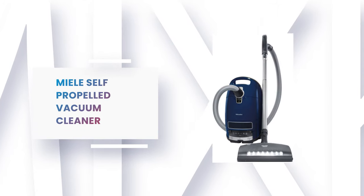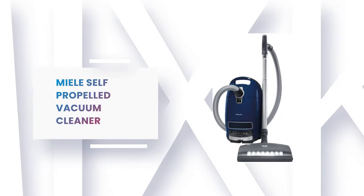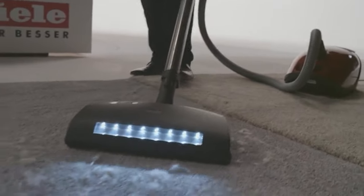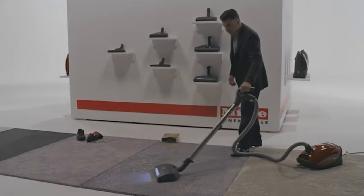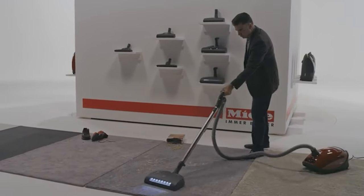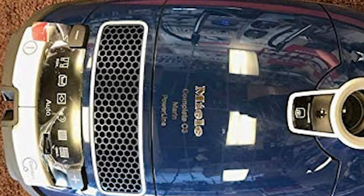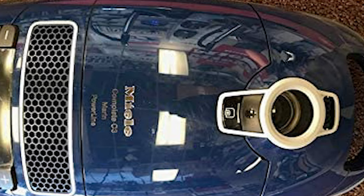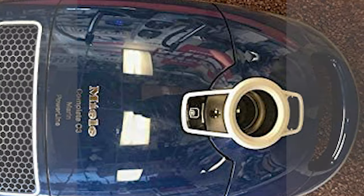Number 8: Miele Self-Propelled Vacuum Cleaner. This vacuum cleaner features an Electro Premium Electro Brush ideal for cleaning low-to-high-pile carpeting, rugs, and smooth flooring. The Electro Premium Electro Brush is an electrically-driven carpet tool with a wide brush roll and LED light for added comfort. With five adjustable height levels, this self-propelled vacuum cleaner adapts to any pile carpeting.